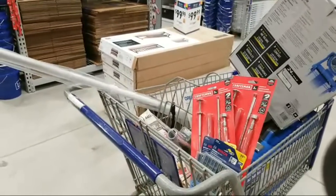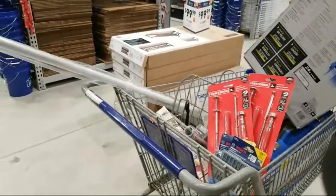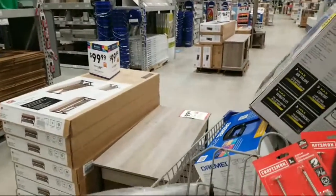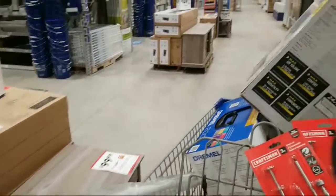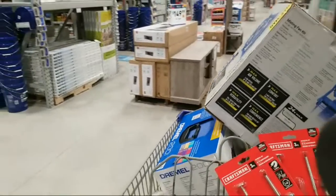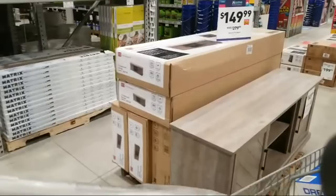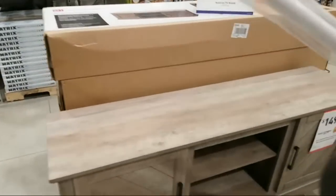Nick asks if the Dremel kit would go any cheaper over the next couple of weeks. I don't know — that's a pretty slamming good price already. I'm thinking no — they didn't sell too many of these things. Here's a TV stand for $149.